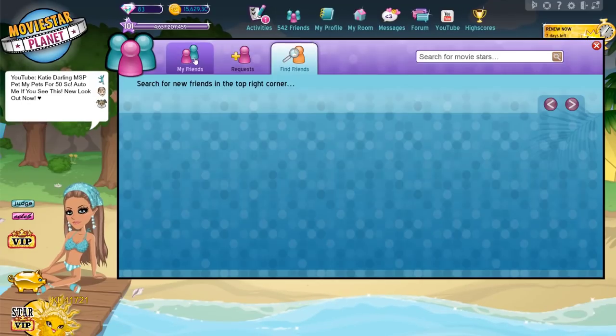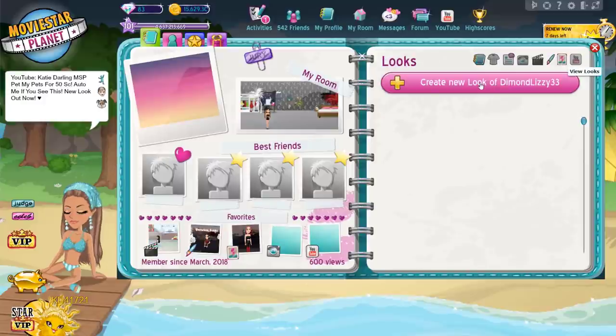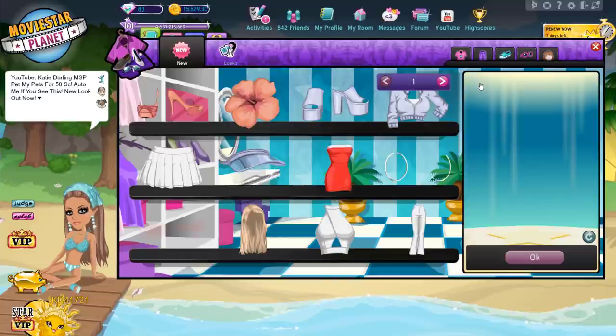Number 13: Make looks of your friends or of high scorers. It's a great way to get inspiration for your own outfits and is less overwhelming than playing around in the clothing shop.